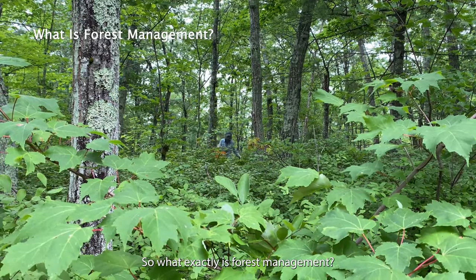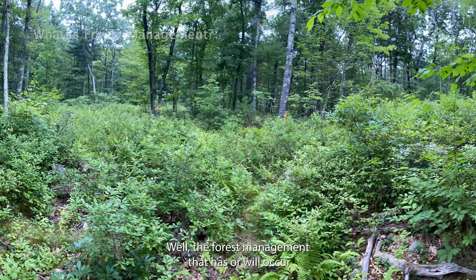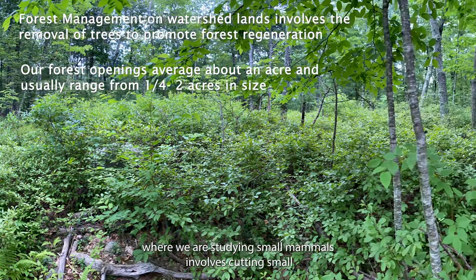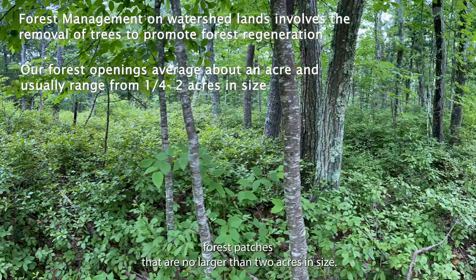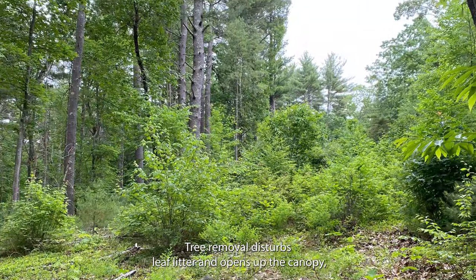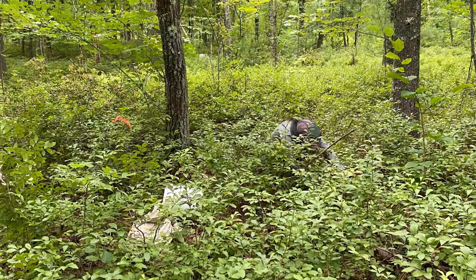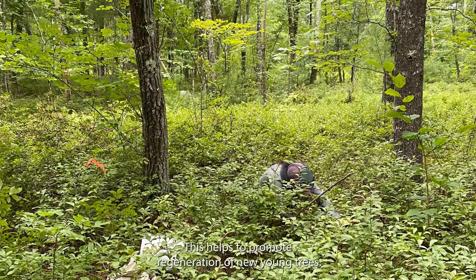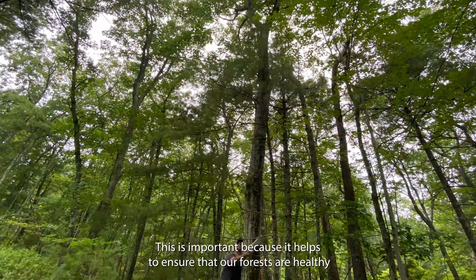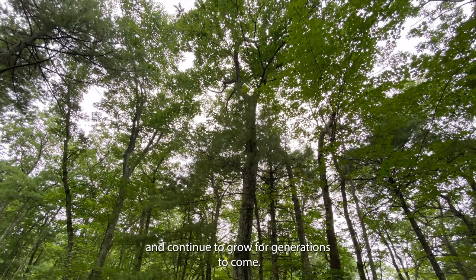So what exactly is forest management? The forest management that has or will occur where we are studying small mammals involves cutting small forest patches that are no larger than two acres in size. Tree removal disturbs leaf litter and opens up the canopy, which increases the amount of sunlight that hits the forest floor. This helps to promote regeneration of new young trees and ensures that our forests are healthy and continue to grow for generations to come.